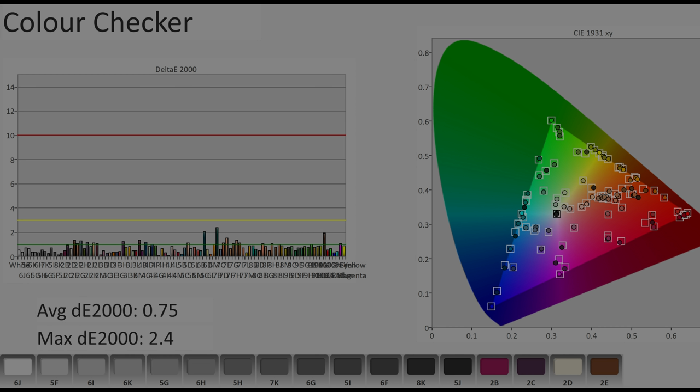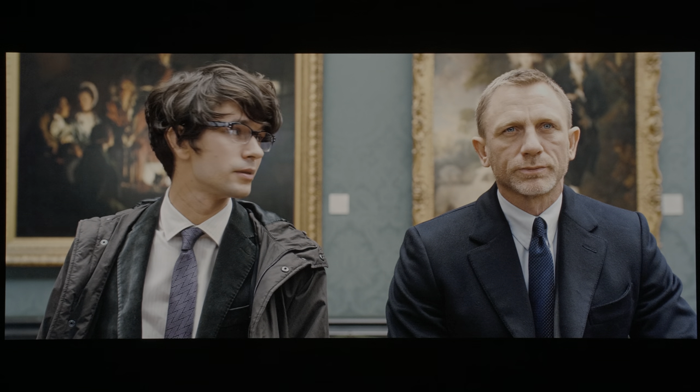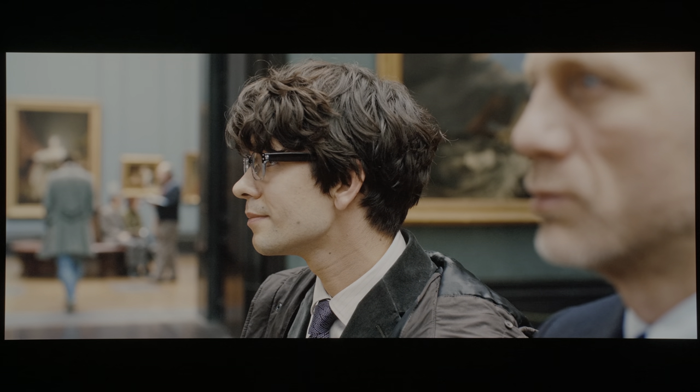Colour accuracy was outstanding both out of the box and after calibration, with average delta errors of less than 1 on this challenging ColourChecker SG chart where 140 patches were measured, and no inaccuracies exceeding the humanly perceptible threshold of delta error 3, resulting in natural and cinematic colours in real-world content, be it in SDR or HDR.